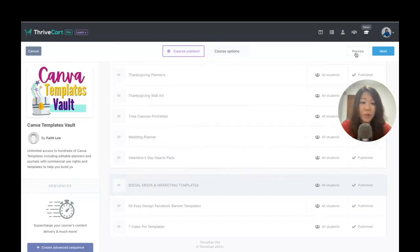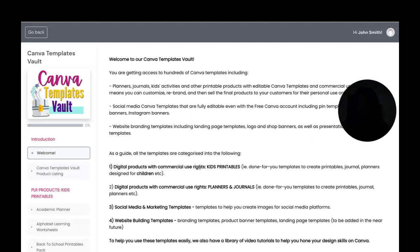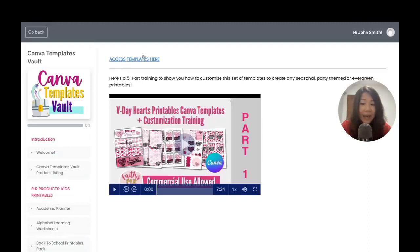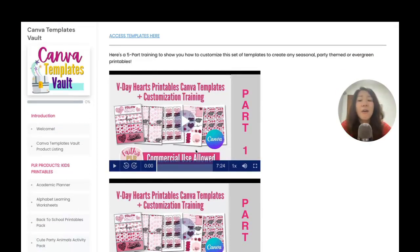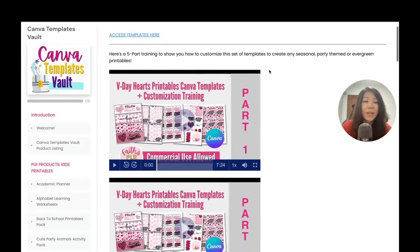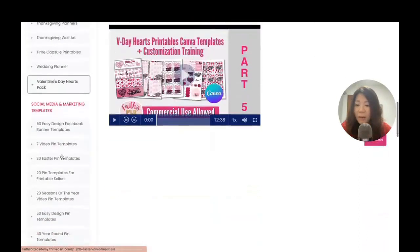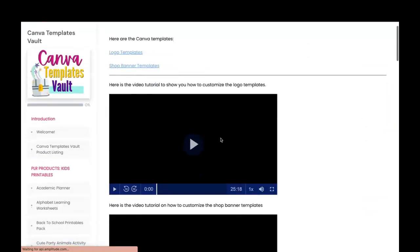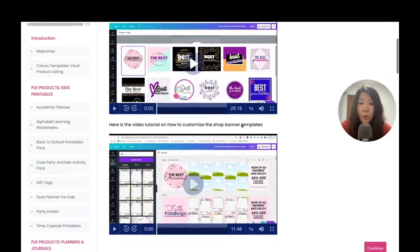For example, our Valentine's Day Hearts pack has a very detailed five-part training where you can learn how to customize that set of templates into any kind of seasonal, party-themed, or evergreen printables. And even for website branding — Etsy product banners and Etsy shop logo banners — we also come with corresponding video tutorials.